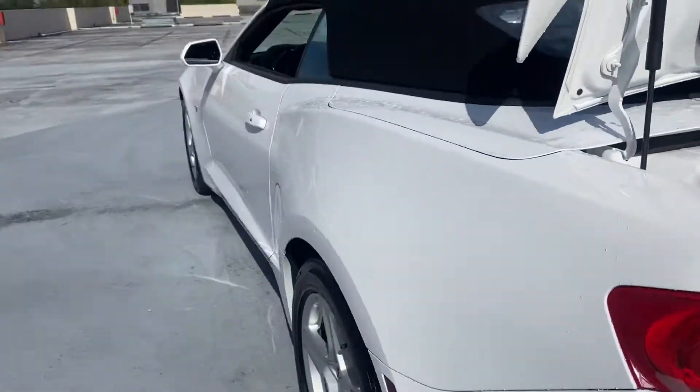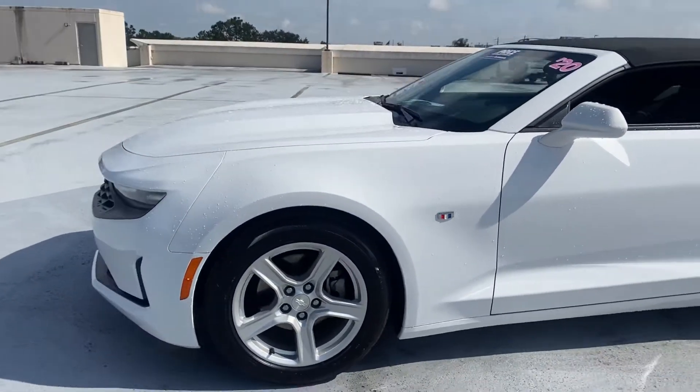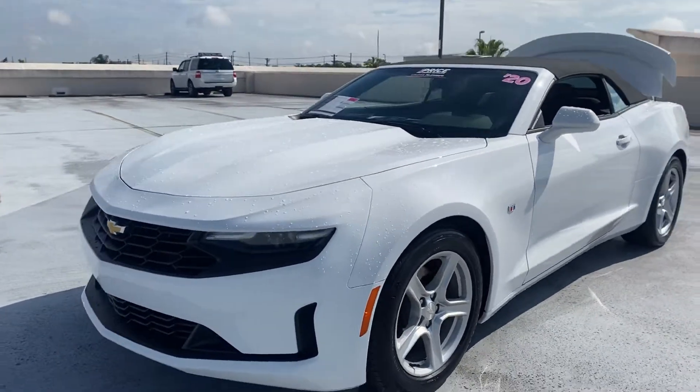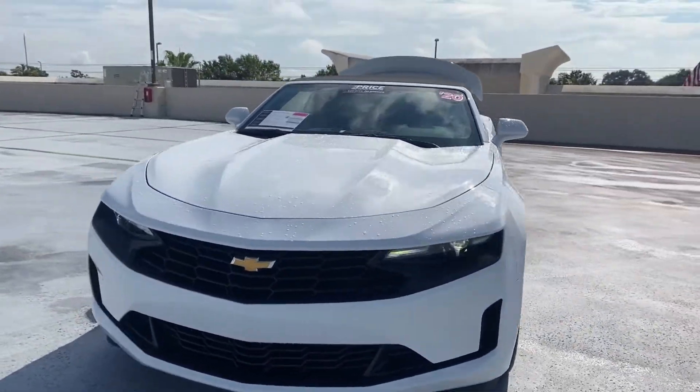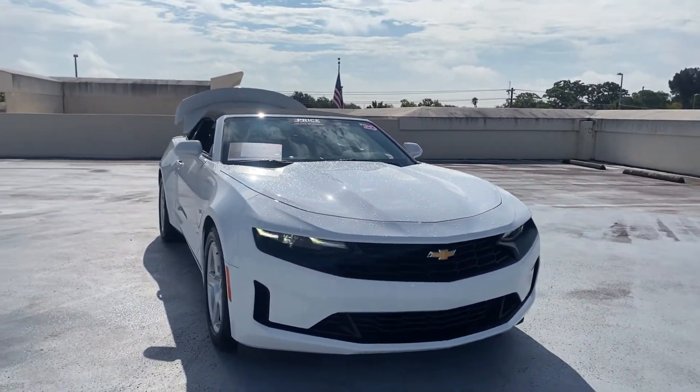This vehicle is powered by a 3.6 liter V6 engine, so it's got power. And like all pre-owned vehicles at AutoNation Cadillac, it has a five-day, 250 mile money back guarantee.